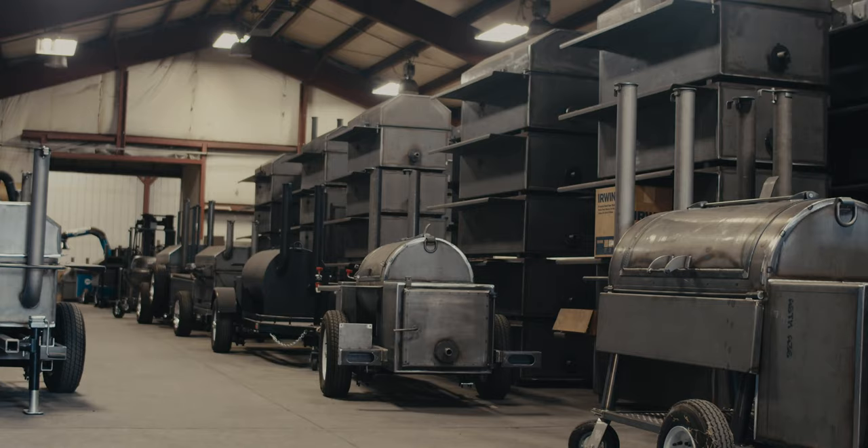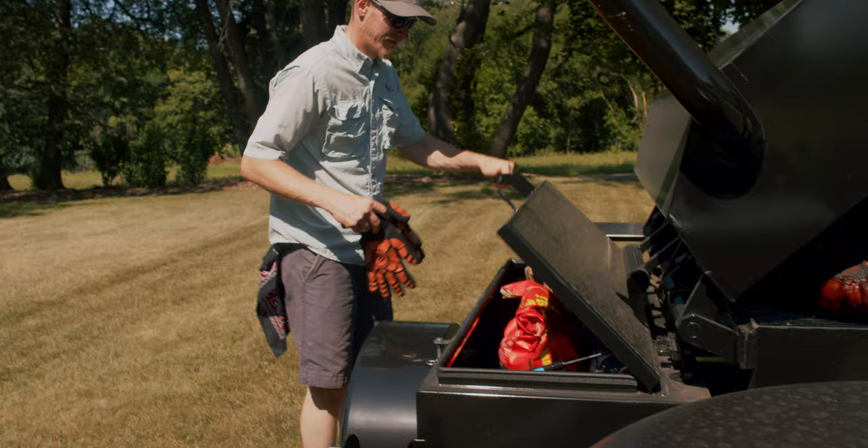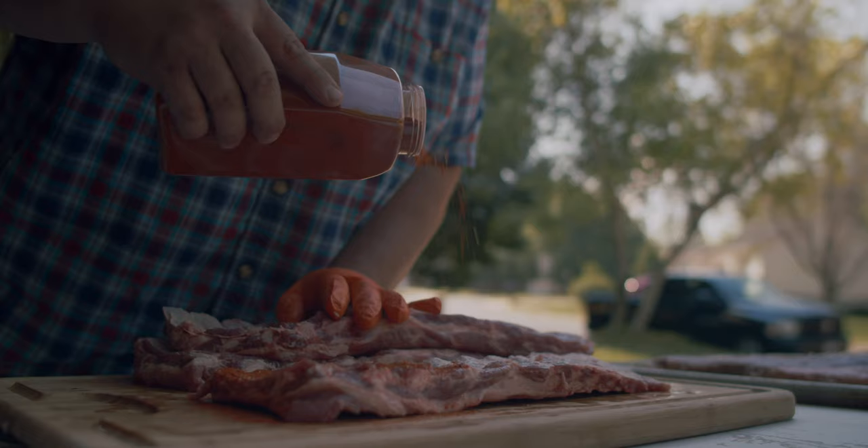All cookers are custom built right here in the USA. And with many different upgrades and options available, you'll get the perfect cooker to fit your needs.